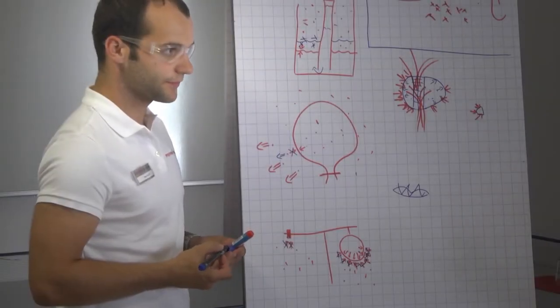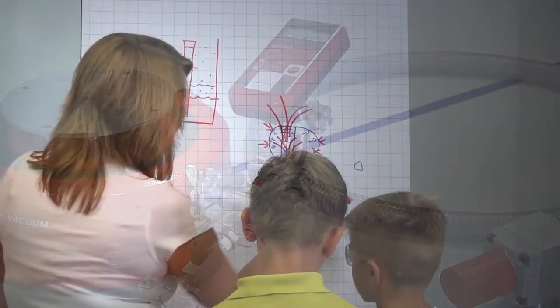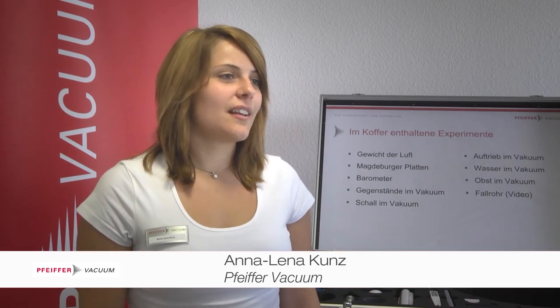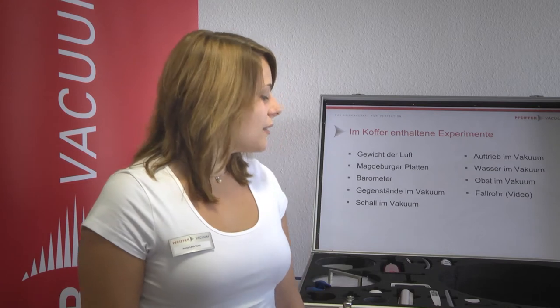The manual that comes with the experiment case explains the physical backgrounds and basics of the findings. In addition, young Pfeiffer Vacuum employees are available for assistance or as investigators. I absolutely enjoyed it and the children liked it very much — they were absolutely thrilled. The most popular experiments were the ones with the banana and the marshmallows. Even at home, children talk a lot about it, and parents came to tell us how enthusiastic their children were. As there are so many different experiments inside the case, we have many ways of explaining the issues to the children, and I believe everybody understood the content very well.